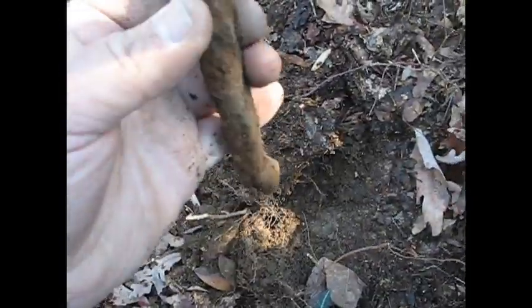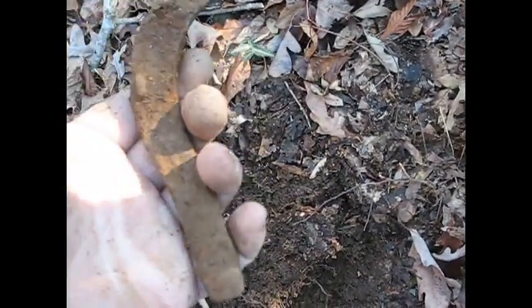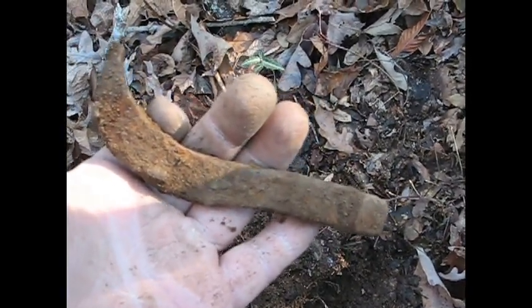I just found a part of a small horseshoe here. It's just a little guy, still has a couple of nails stuck in it. It doesn't look like an old one.